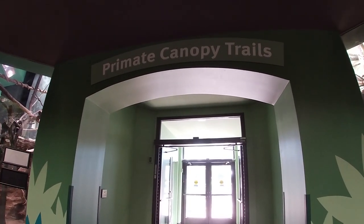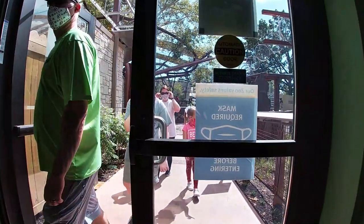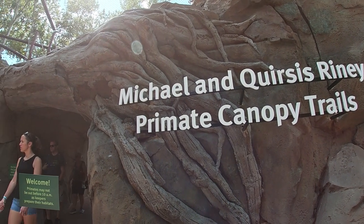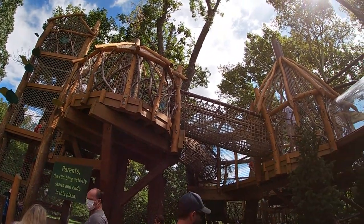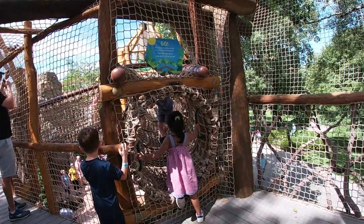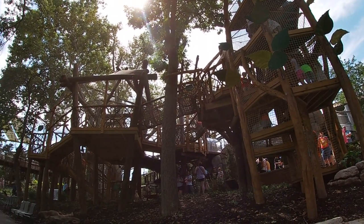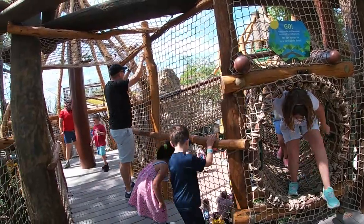Although technically most guests exit through the east side of the building, we'll be backtracking to the Canopy Trail's main entrance just left of the Primate House. First up is a multi-story jungle gym or climbing structure for guests of all ages to enjoy. Although I wasn't able to find an exact measurement for this space, it was a nice addition to this brand new exhibit.